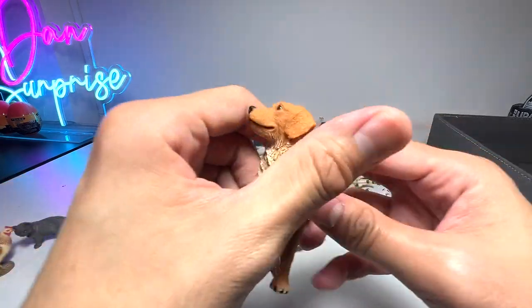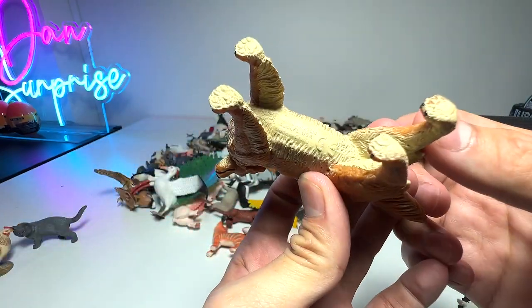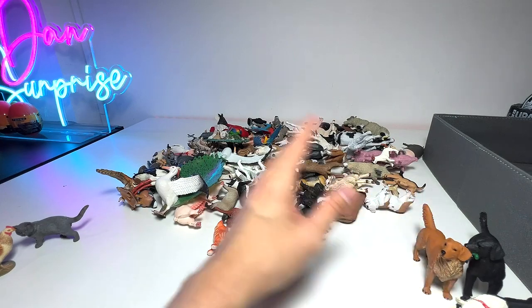Next up — Golden Retriever. Probably one of my most favorite breeds of dogs. Very intelligent, very smart, very gentle. Love them to bits.